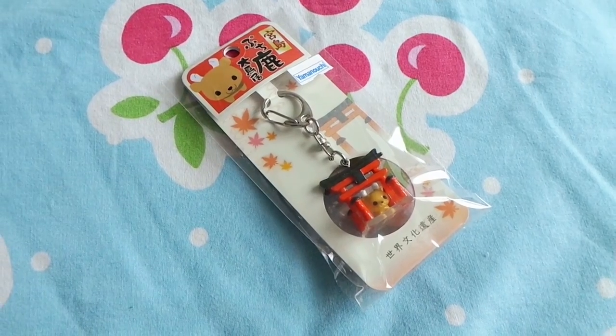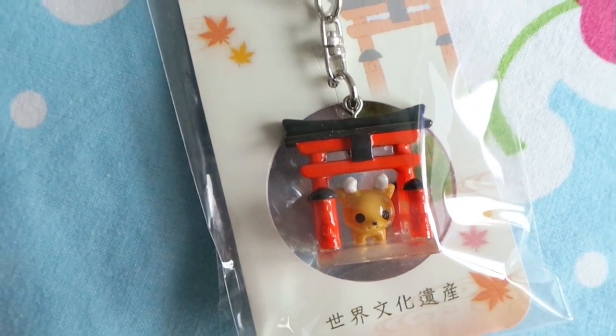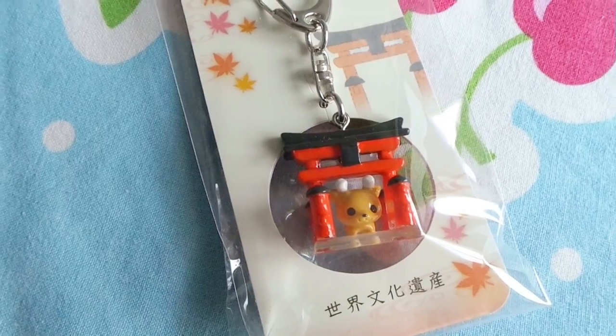Another item I bought while in Hiroshima was this keychain. It is of the Torii at Miyajima with a deer underneath it. On Miyajima there are a lot of deer — one of them tried to eat my map, but they were really sweet nonetheless. I really like buying souvenir keychains, so this is a really nice souvenir for me.